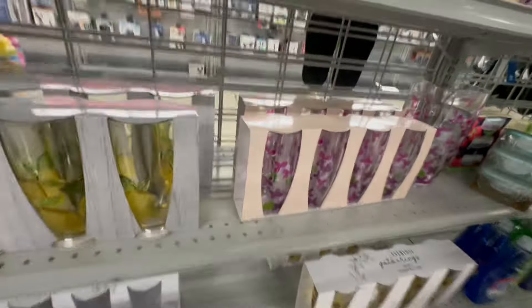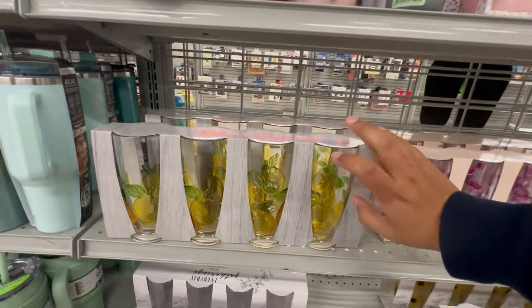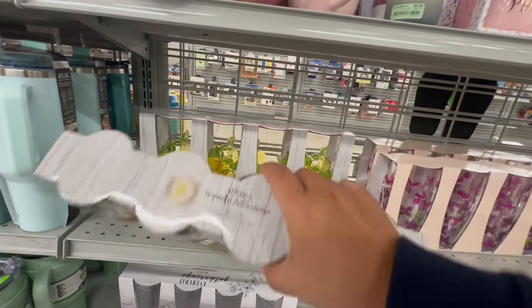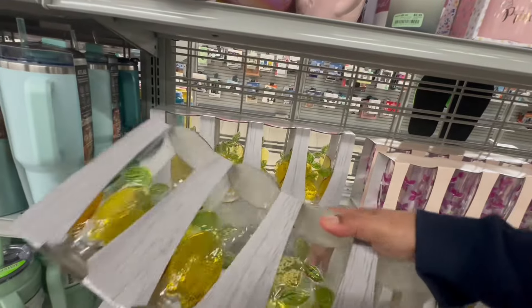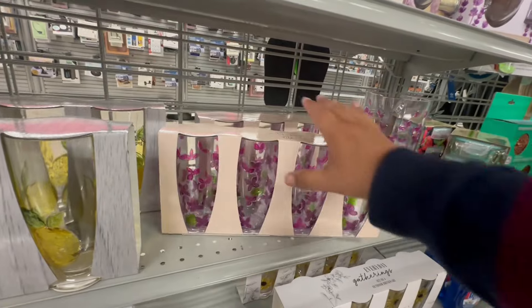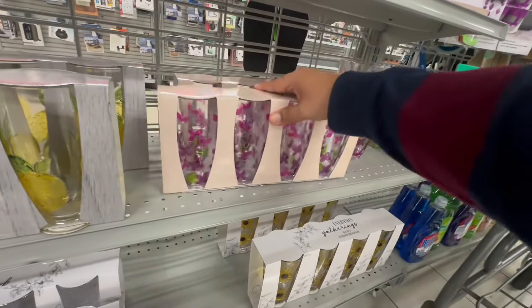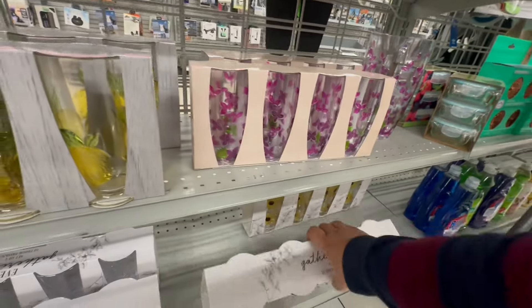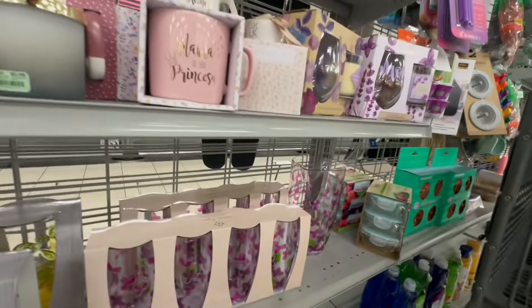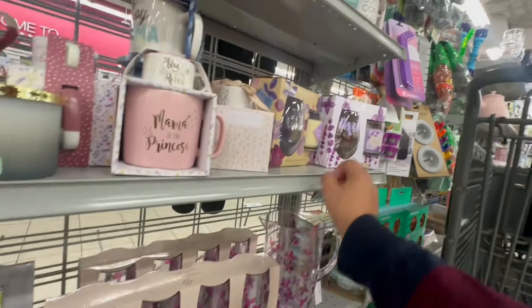With summer coming up, it's a good time to update your drinkware. These are by Wendy Bellissimo. These are lemon — lemon fans, $9.99. They have a butterfly version also for $9.99. And they have sunflowers, and they even have a matching pitcher — $7.99 for those.